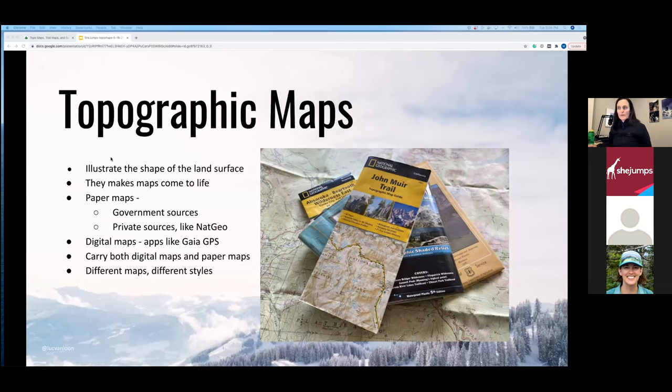Topo maps accurately reflect what the terrain looks like on the ground. They originally came from government sources like the USGS and the US Forest Service, and more recently from private sources like National Geographic Trails Illustrated and Beartooth Publishing. Digital map apps like Gaia GPS take these government and private sources and put them all on your phone so you can navigate offline. I love laying paper maps on the couch and dreaming up routes, but I also love digital maps for seeing exactly where I am in the field.